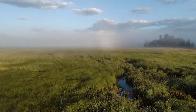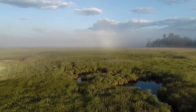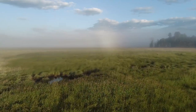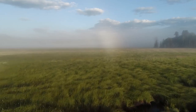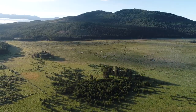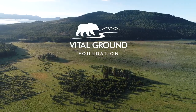Since 2001, Vital Ground and our partners have invested around $2 million to purchase and protect close to 1,000 acres of wetland and adjacent upland habitat in the area. But portions of Bismarck Meadows still lack permanent conservation protection. Please donate today and support a vital, connected landscape where both people and wildlife thrive.